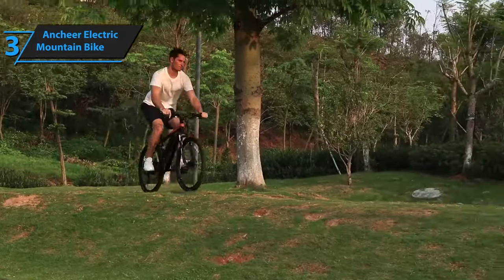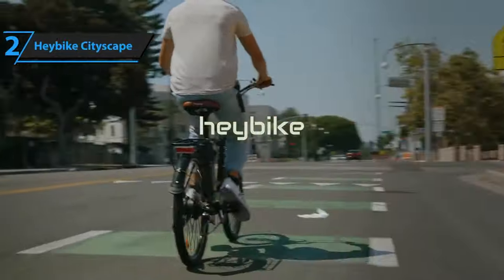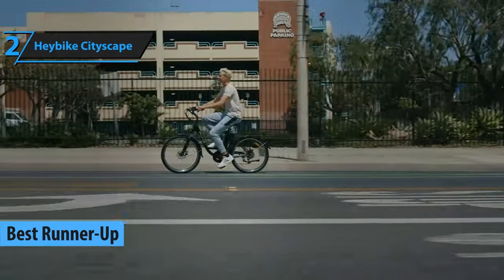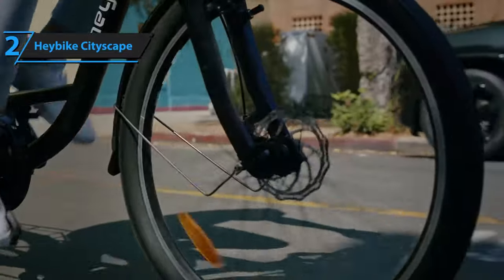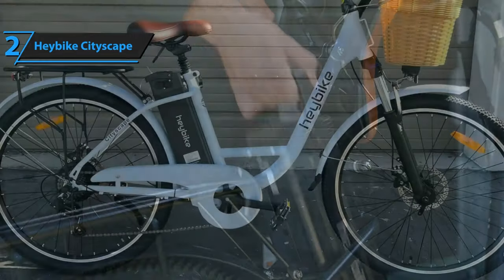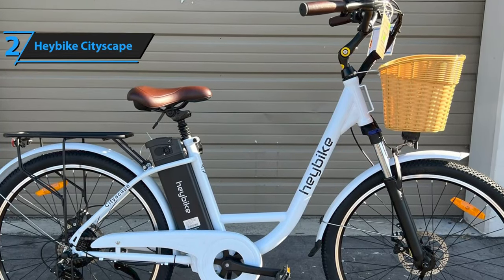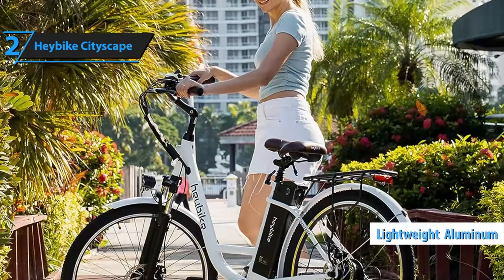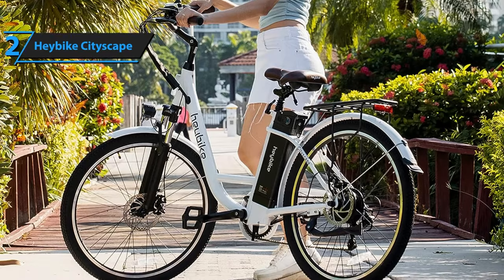In conclusion, this electric bike is reliable, comfortable, and built to last, making it a worthwhile investment. Let's now shift our focus to the Haybike Cityscape, which has earned its recognition as the second-best electric bike in 2024. Electric bikes have revolutionized urban commuting, and the Haybike Cityscape is a testament to this evolution. Its sophisticated design and advanced features are setting new standards in the e-bike sector. The Haybike Cityscape sports a contemporary aesthetic that is pleasing to the eye while also being functional. It's been designed with city riding in mind, featuring a sleek frame geometry and an upright riding posture for optimum comfort and visibility. The frame is crafted from lightweight aluminum, ensuring durability without compromising on agility.